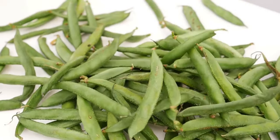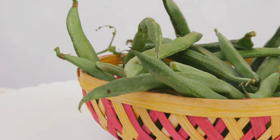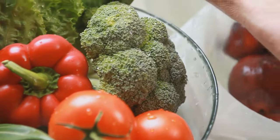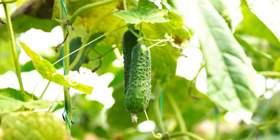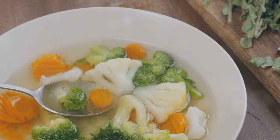Now let's talk about pod vegetables. Don't let their size fool you — these small vegetables can pack a nutritional punch. First up, we have green beans, a good source of vitamin K and a decent amount of vitamin C. They're like the little engine that could — small but full of energy. Next, we have snow peas and snap peas, both offering a satisfying crunch and a good dose of vitamin C. And finally, we have okra, a southern favourite that's a good source of vitamins K and C. Remember, when it comes to pod vegetables, fresh is always best.